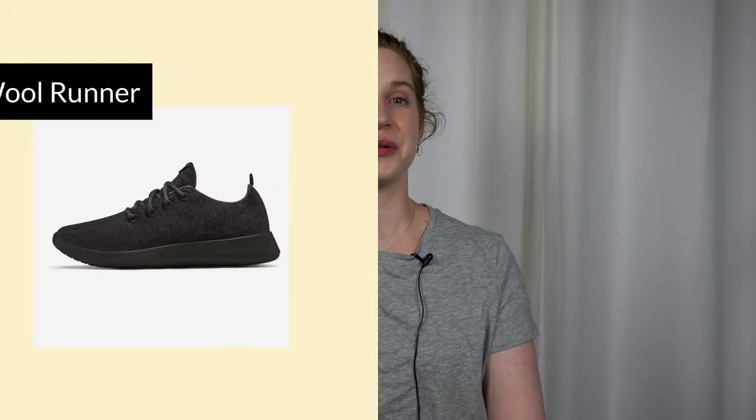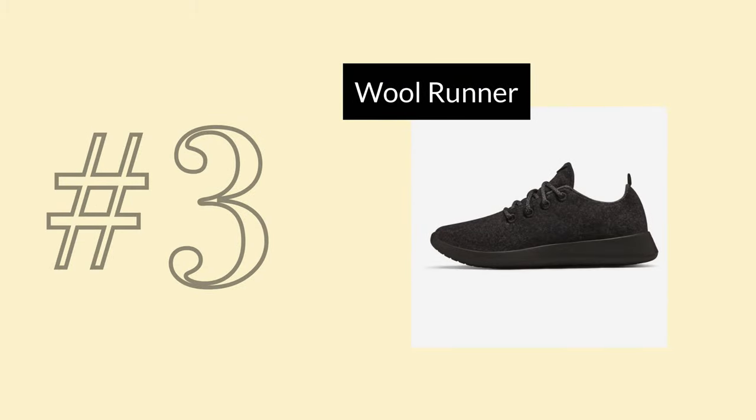Now we're at the top 3. In spot number 3, the Classic Wool Shoe. This is the OG Allbirds product and totally deserves its top 3 spot. I've had mine for almost as long as the loungers, and I've put them through so many travels — hiking the Bulgarian mountains, cottage trips, San Francisco, British Columbia, and so much more. I wear these without socks and have washed them in the washing machine a ton of times, and they always come out looking great.